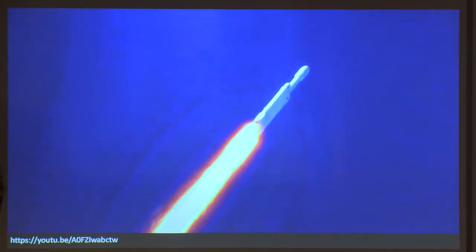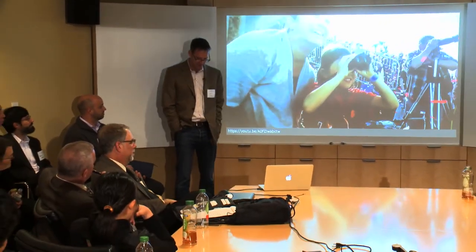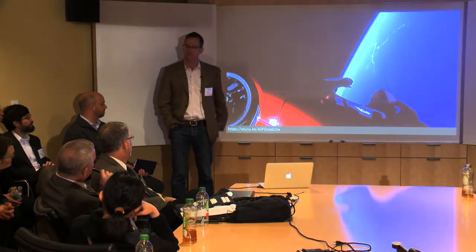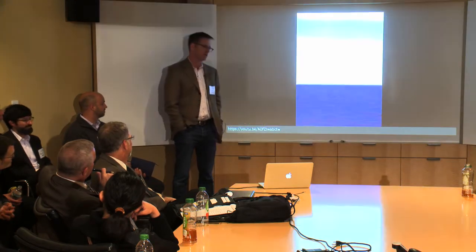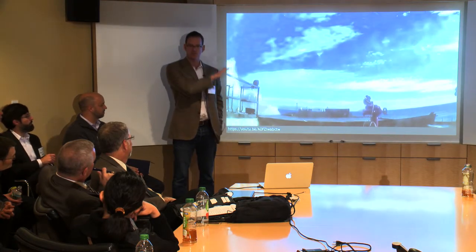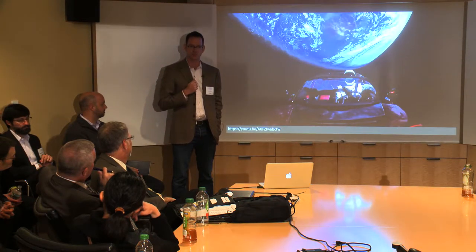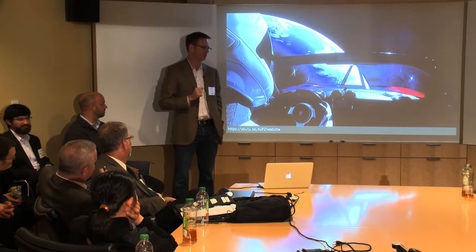I'm currently looking at building satellites on a similar model to SpaceX. The model that builds and manufactures many rockets is slightly different from the model appropriate for building scientific instruments and payloads. I'm interested in applying some of the engineering systems that SpaceX has used to things like astronomical instruments and earth-observing instruments. That's my current plan for at least the next couple of years.